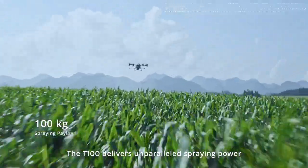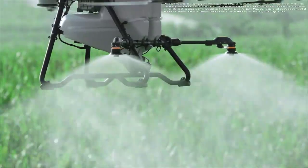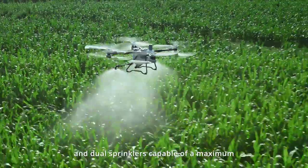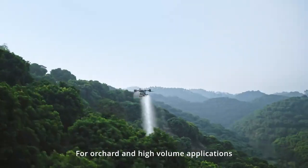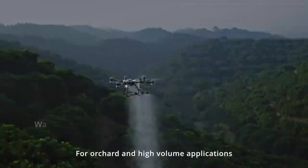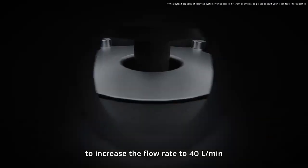The T100 delivers unparalleled spraying power with a 100 kilogram payload and dual sprinklers capable of a maximum flow rate of 30 liters per minute. For orchard and high-volume applications, switch to four water-cooled mist spray sprinklers to increase the flow rate to 40 liters per minute.